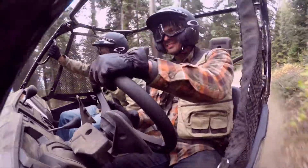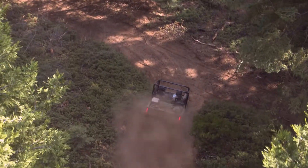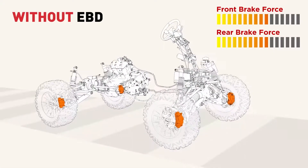And finally, there's the Pioneer's electronic brake force distribution. Ever had to make a sudden stop with an empty cargo bed or while carrying a heavy load? During an abrupt stop, momentum causes your vehicle to tilt forward, and that reduces the braking effectiveness available to the rear wheels.